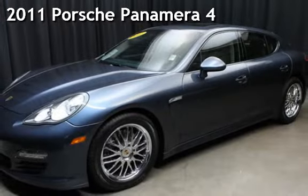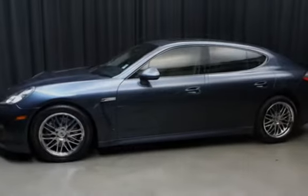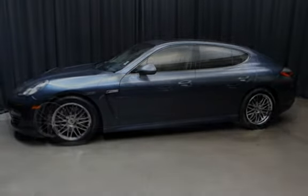Presenting a pre-owned 2011 Porsche Panamera 4. This four-door sedan has a six-cylinder, 3.6-liter V6 engine, with all-wheel drive, and an automatic transmission.